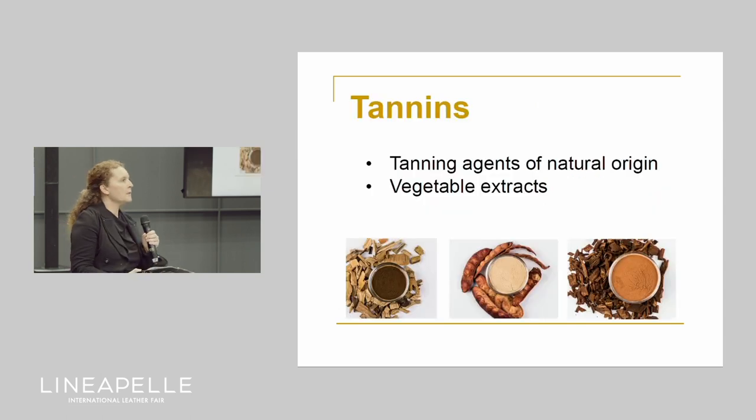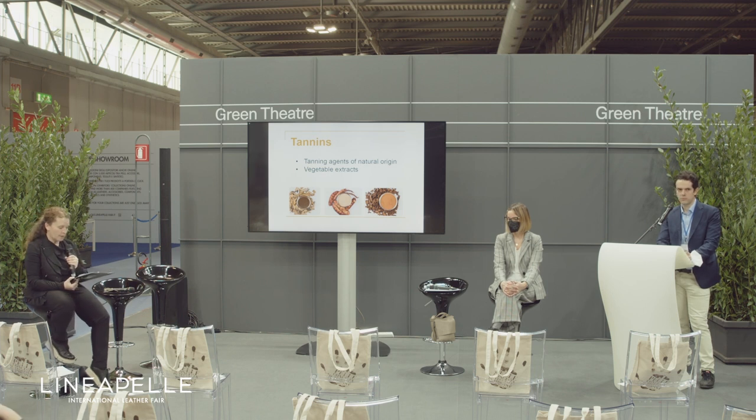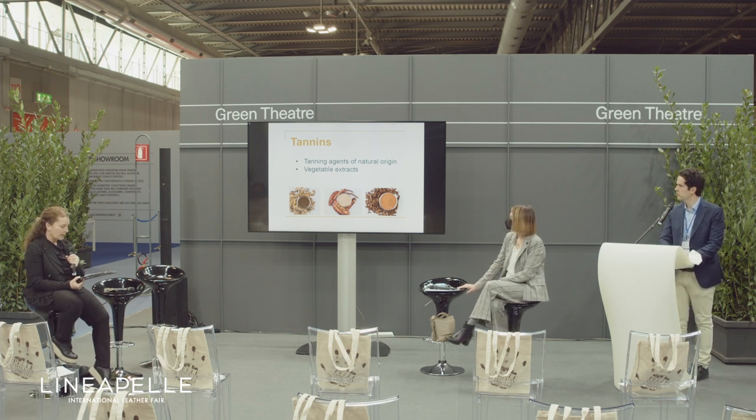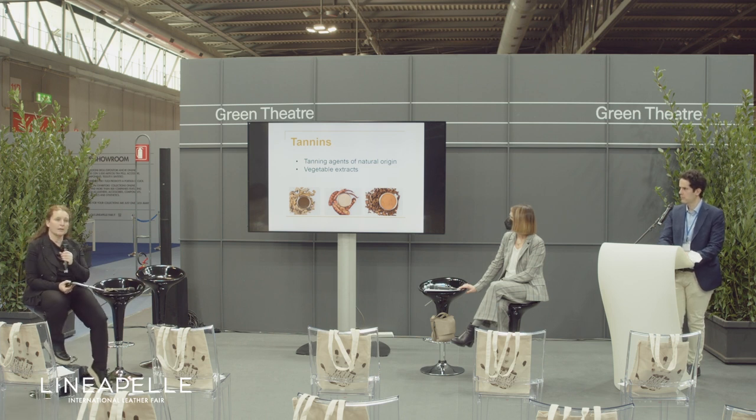For those unfamiliar with this type of tanning, just a few words about the tanning agents we use to make this leather — we are talking about tannins. Tannins are natural extracts of vegetable origin, usually powders extracted from trees with high tanning power, such as chestnuts, mimosa, and quebracho. These three are the main extracts used.